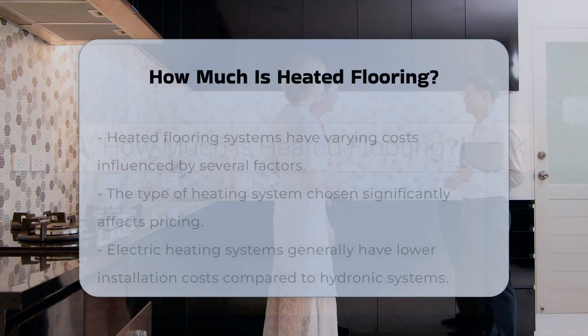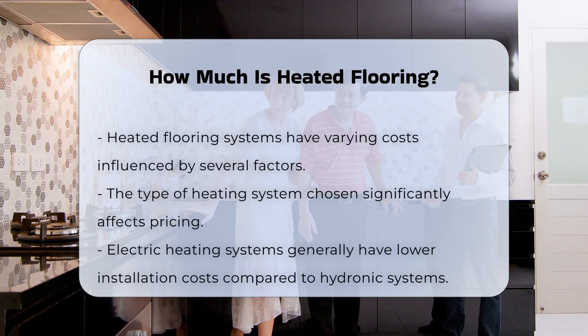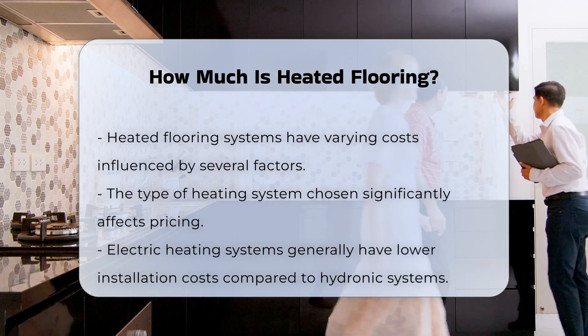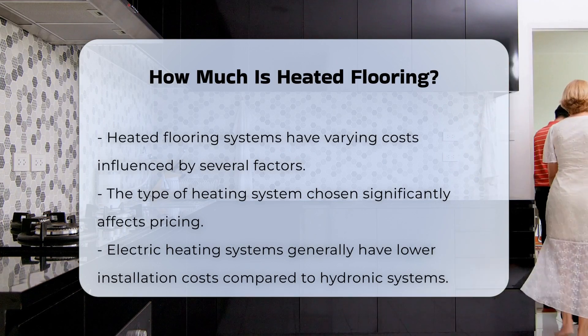Heated flooring systems can vary significantly in cost based on several factors. The type of heating system chosen plays a crucial role in pricing. Electric systems typically have lower installation costs than hydronic systems. However, hydronic systems may offer lower operating costs over time.